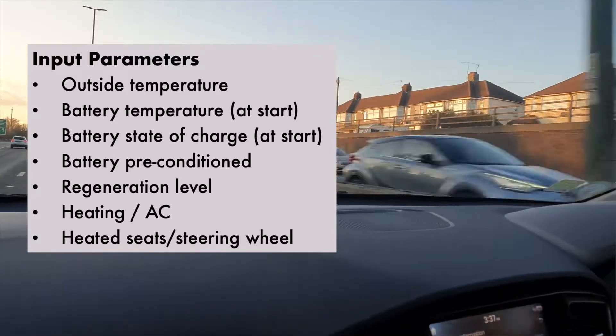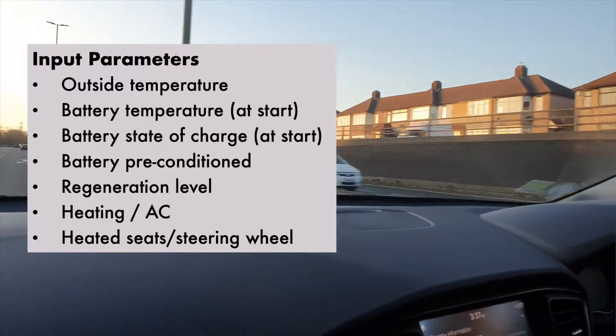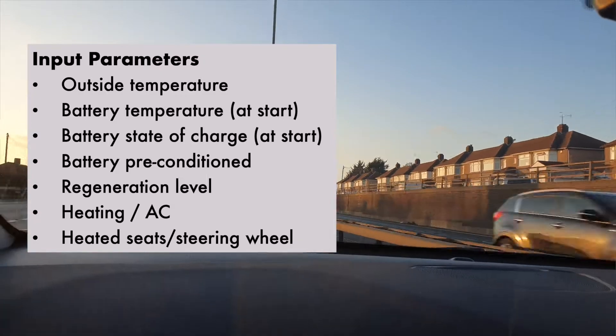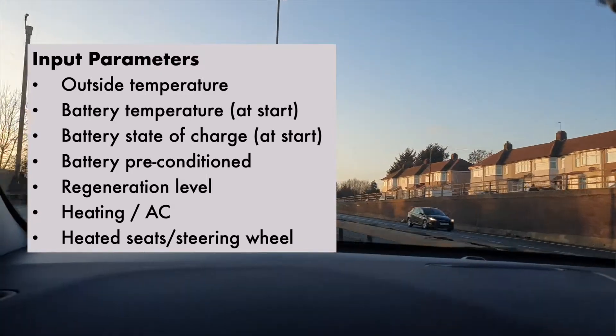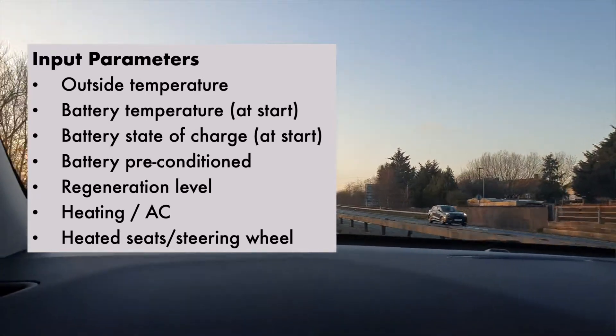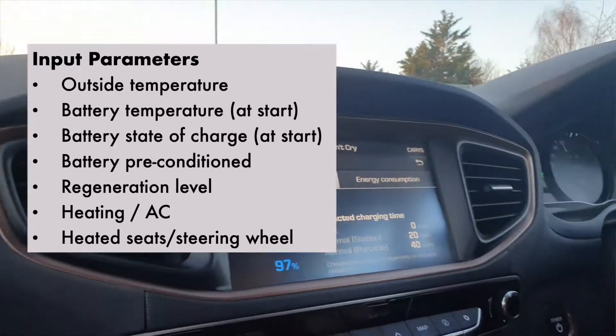Whether we're using regeneration and at what level. Whether we're setting the heating on or air conditioning — although we're starting in winter so that will typically be heating. And whether we are using the heated seats and the heated steering wheel.